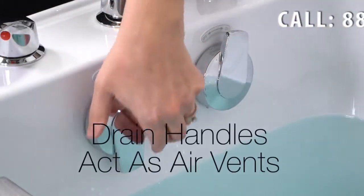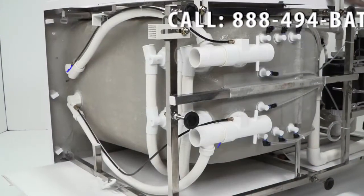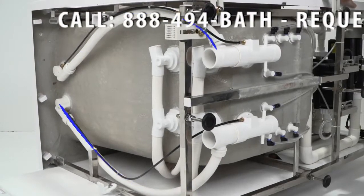The easy turn drain handles are also dual air vents, essentially doubling the air venting, which eliminates air pockets and maximizes water outflow.